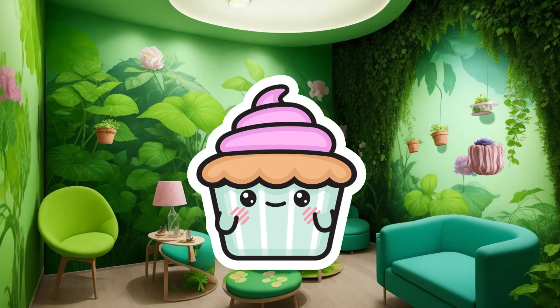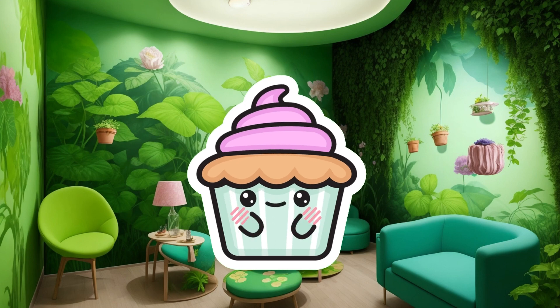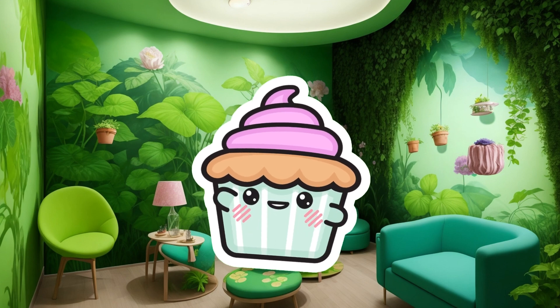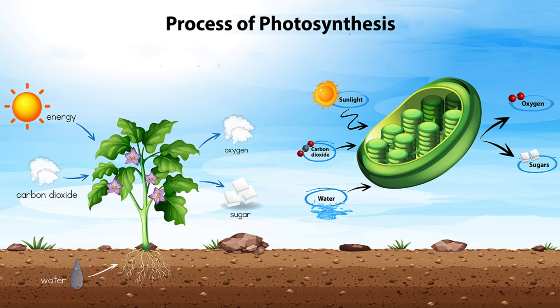But did you know that leaves have another important job? They are like solar panels, capturing sunlight and turning it into energy through a pigment called chlorophyll. Chlorophyll gives leaves their green color and acts as a magical ingredient for photosynthesis. When sunlight hits the chlorophyll, it triggers a series of chemical reactions that convert carbon dioxide and water into glucose, a type of sugar, which the plant uses as food.